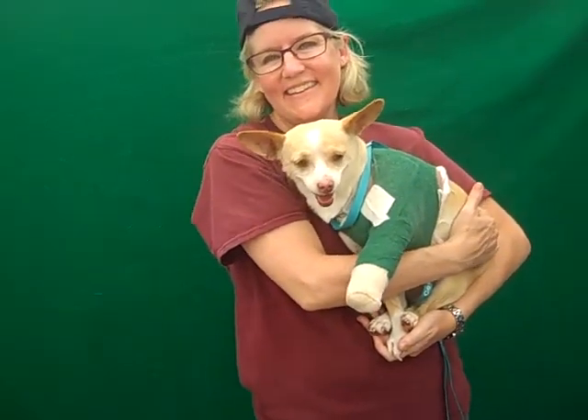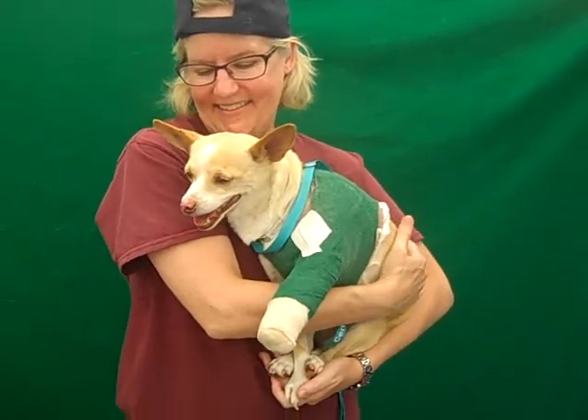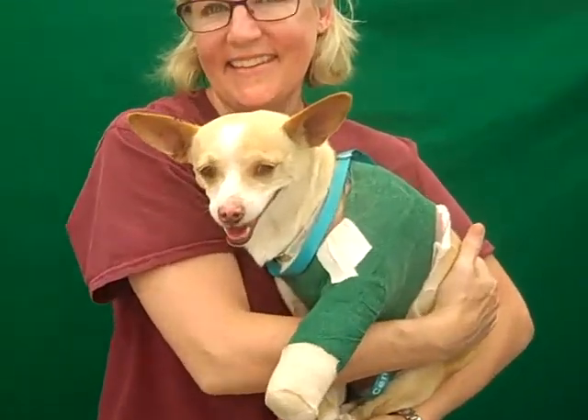This is Camille at the Baldwin Park Shelter. Please come and get her and help her through this little glitch she's got with her leg, and then she's going to be a lovely companion dog.